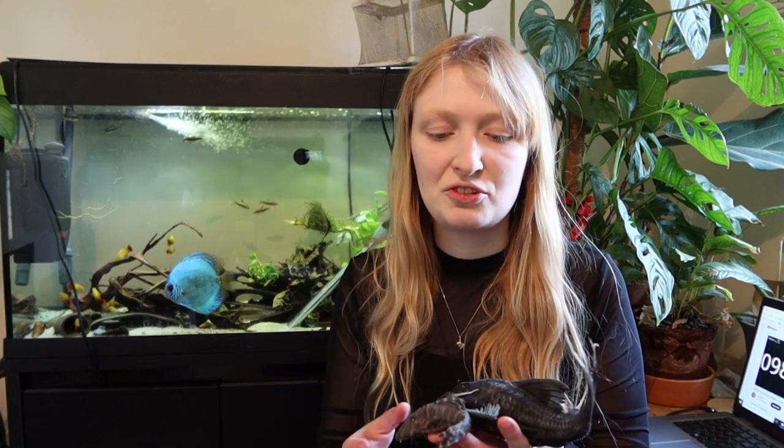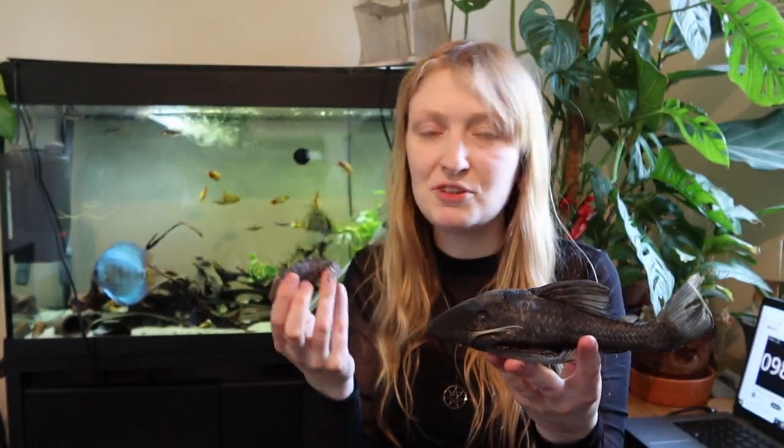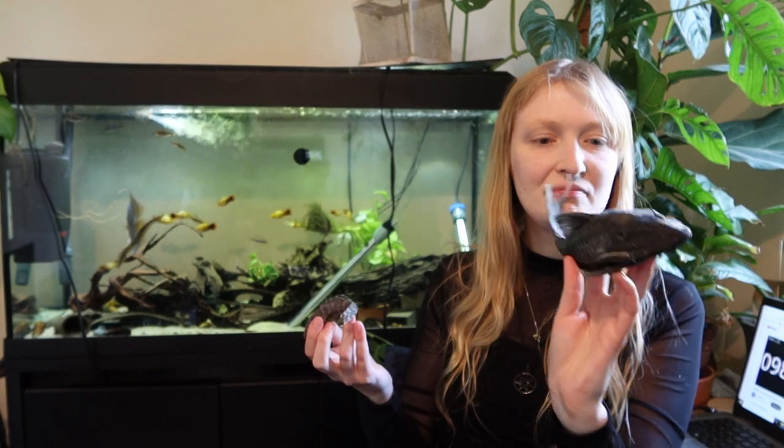I am dealing with preserved specimens — these have been fixed in formalin and then preserved in alcohols. They are ethically sourced. So here we've got Panacolus, the much smaller fish, and Panaque, the much larger. This is not a fully grown Panaque, but this is a fully grown Panacolus albuvermis, also known as the flash pleco. This is a Panaque cochliodon, also known as the blue-eyed Panaque.